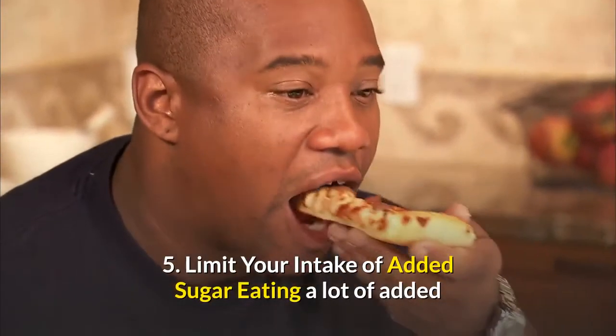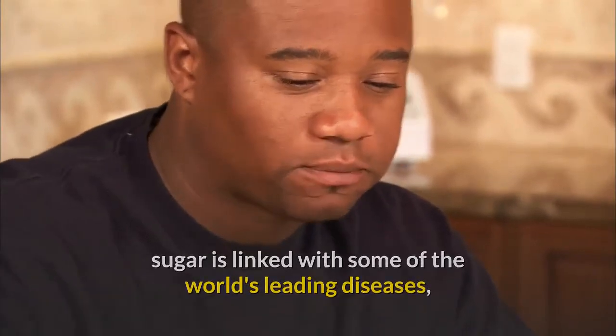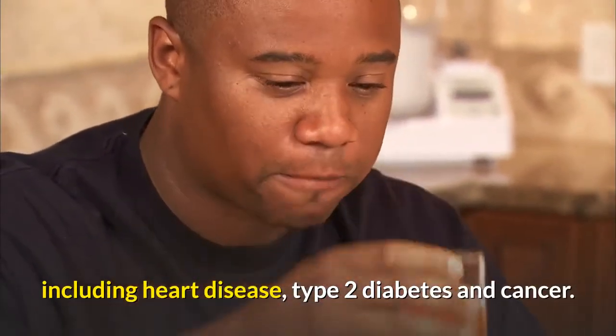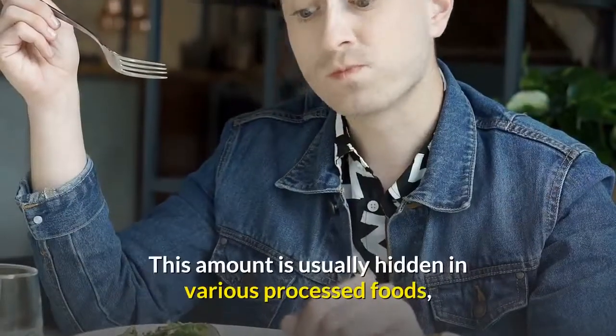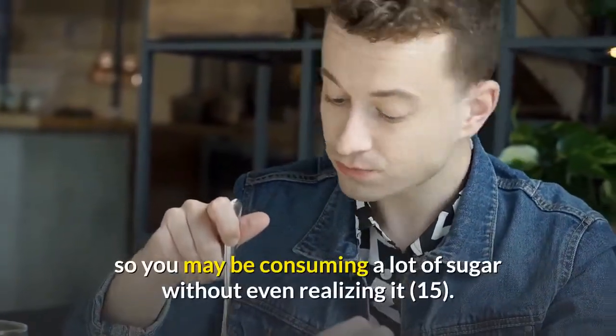Number five: limit your intake of added sugar. Eating a lot of added sugar is linked with some of the world's leading diseases, including heart disease, type 2 diabetes, and cancer. On average, Americans eat about 15 teaspoons of added sugar each day. This amount is usually hidden in various processed foods, so you may be consuming a lot of sugar without even realizing it.